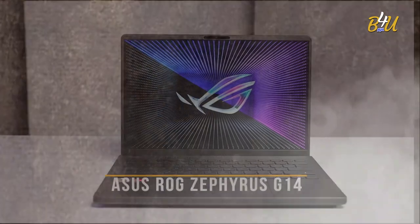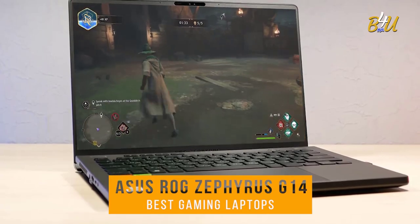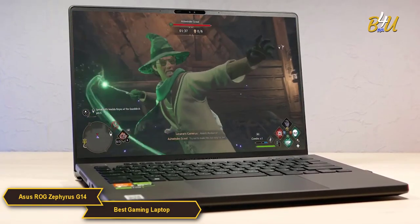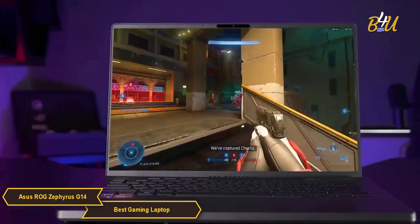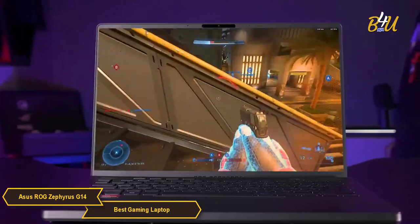The Asus ROG Zephyrus G14. The 2023 Asus ROG Zephyrus G14 redefines what it means to be compact yet mightily powerful. It's an ideal fit for gamers and power users who crave top-tier performance wrapped in a travel-friendly package.